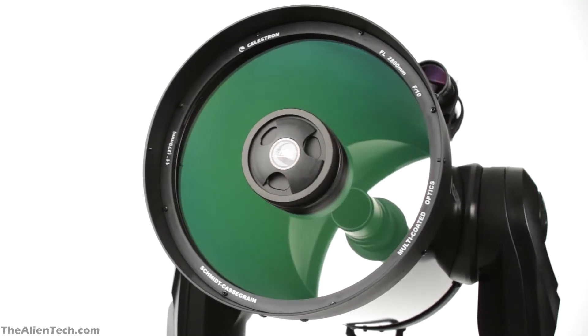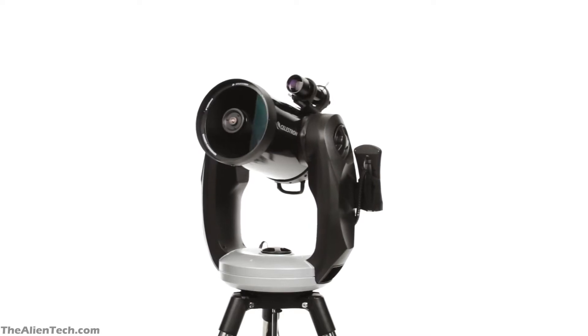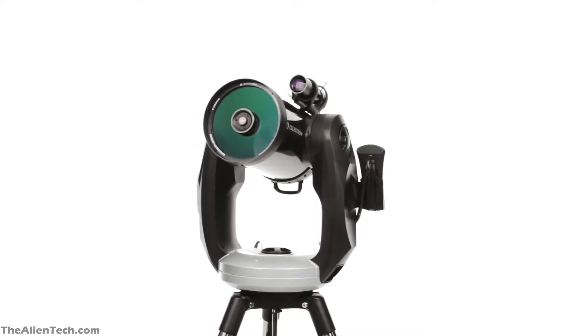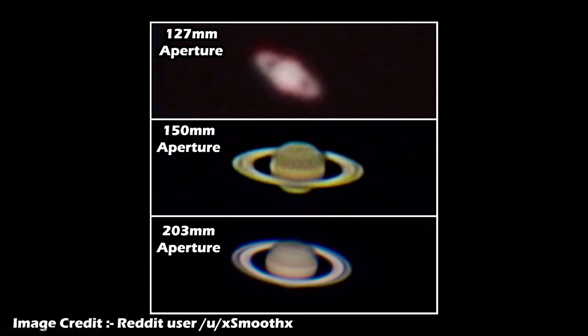You might be wondering: should I always buy a big aperture telescope? The answer is yes, but before doing that you should consider some things. A larger aperture telescope has the advantage of collecting more light — if it collects more light, then you will get to see more details of an object. For example, a small aperture telescope will show you a dim image of Saturn, but when you see Saturn through a bigger aperture telescope, it will show you a bright image with a clear view of the division of its rings.